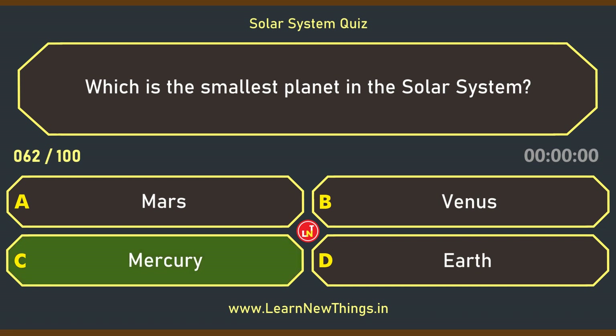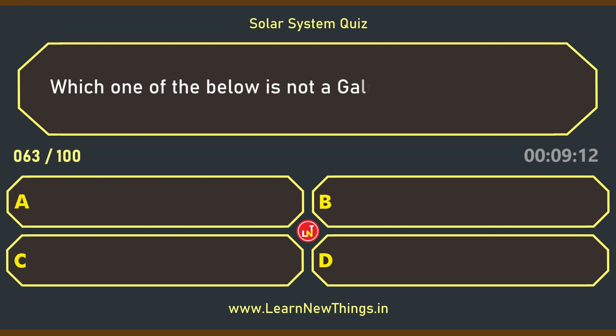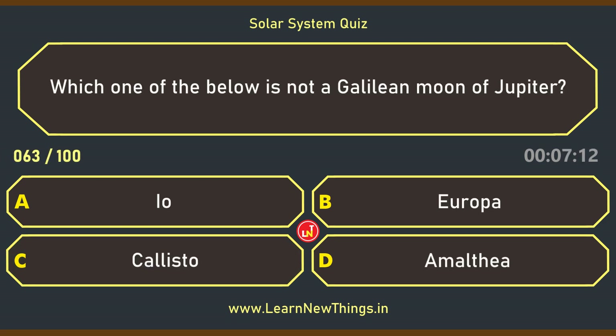Mercury. Which one of the below is not a Galilean moon of Jupiter? Amalthea.